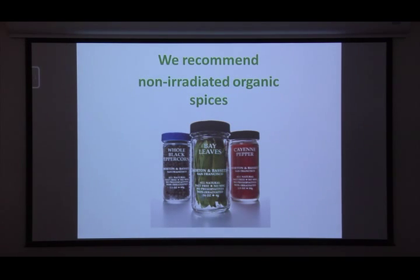We actually recommend non-irradiated organic spices, or if you can't find non-irradiated, then simply organic spices. We know it means fewer chemicals on them, and if it's an organic substance, we know it hasn't been treated with anything that could be a disease-causing agent. You can see on this label where it says 'all natural, salt free' and 'non-irradiated' — they don't hide it; it's right there on the front. They aren't trying to make it hard for you to find.